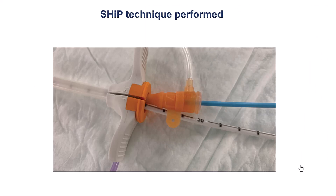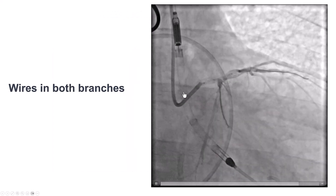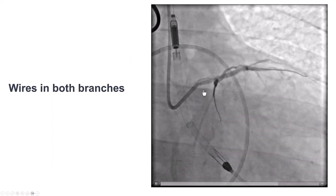We attempted to advance a 7-French guide from the left radial artery to engage the left main, but could not get through the proximal left subclavian stenosis. So we used a single-axis technique from the Impella sheath and inserted a 7-French EBU-3.75 guide.